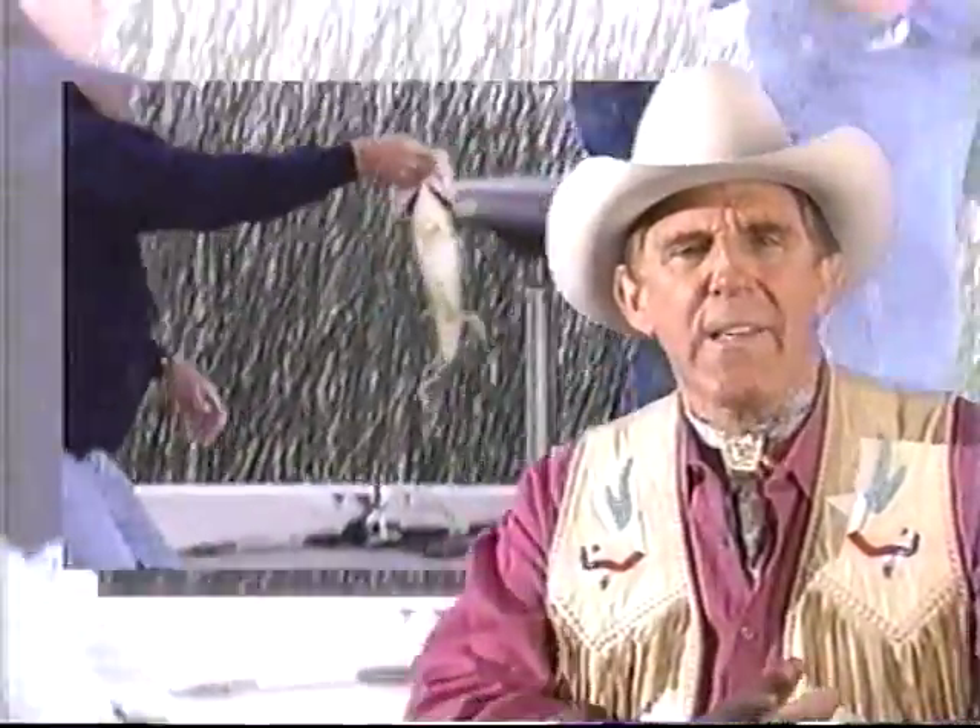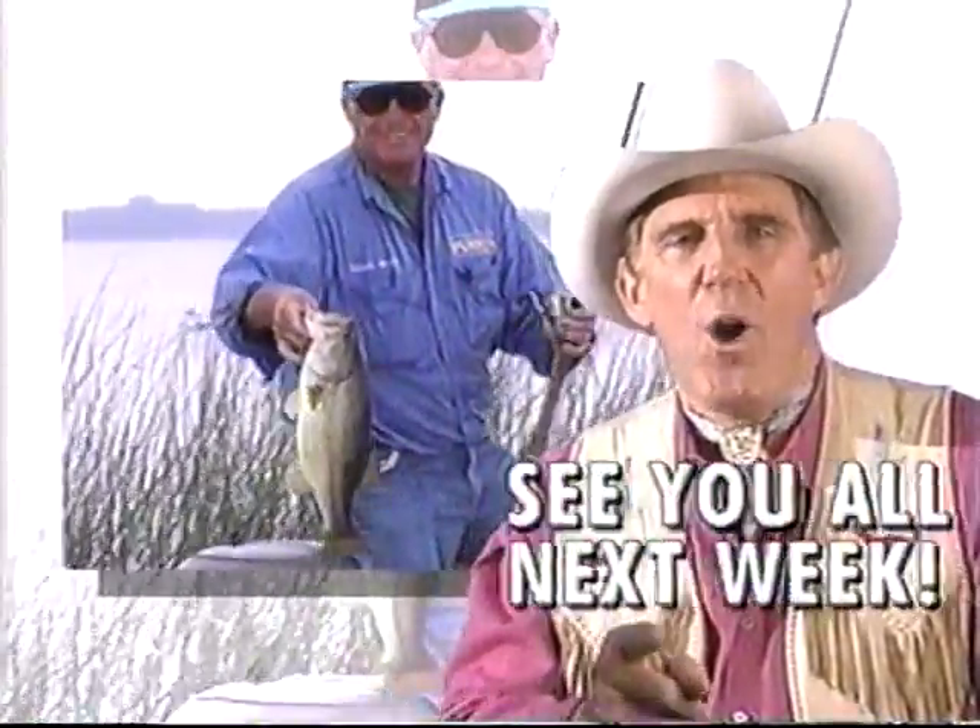Be sure to be on board with the Bassmasters next week. We're headed to Lake Champlain for the Kmart Bassmaster Vermont Top 100 Tournament. This huge 300,000-acre natural lake is perhaps the last great untapped fishery in the country — we'll show you why. The bass catching action is nonstop. For the Bassmasters, I'm Ray Scott. See you all next week.